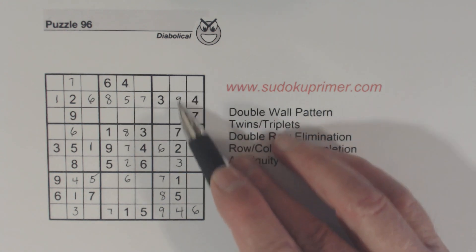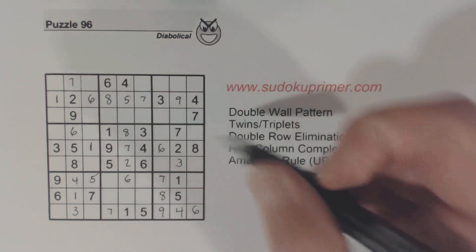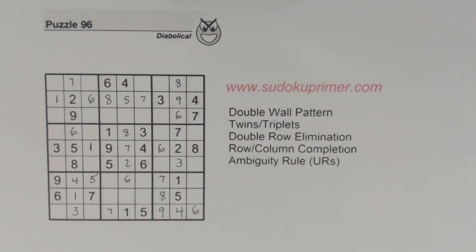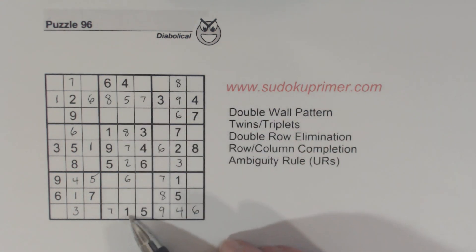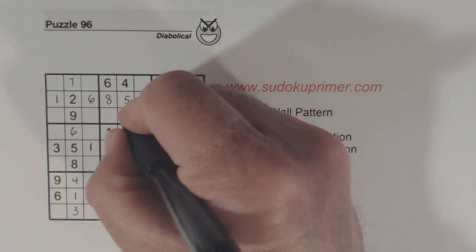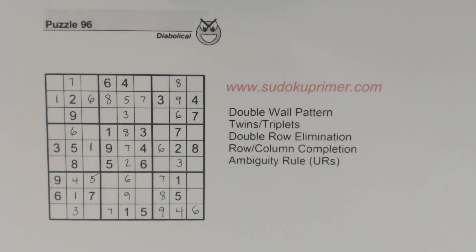Now we're only missing two numbers in this column — six and eight. There's a six there, so we can solve those pretty easily. And we're only missing two numbers here — three and nine — so we can solve those in column five.